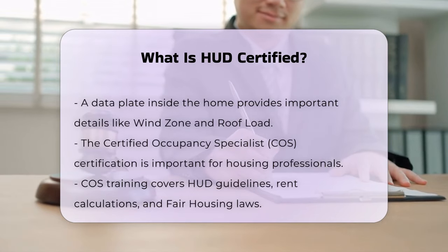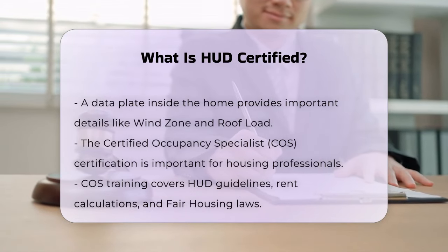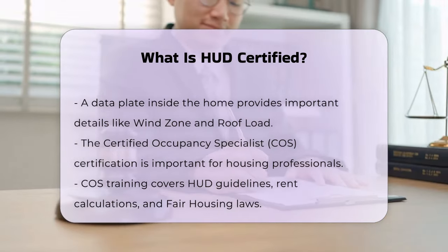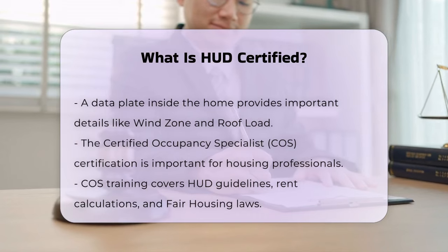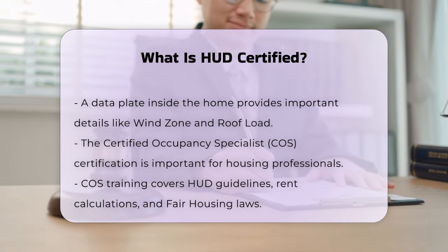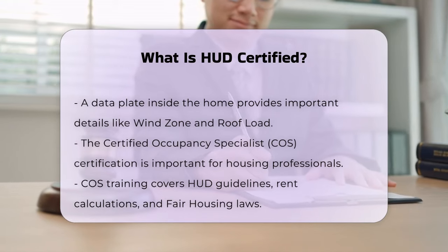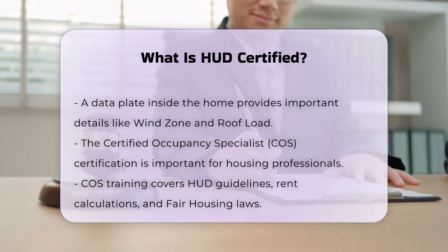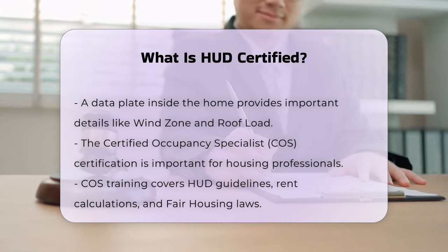For housing counselors, HUD certification means they have passed a standardized written examination covering key areas such as financial counseling, housing affordability, and fair housing laws. This certification ensures that counselors are knowledgeable and can provide effective housing counseling services to renters, homebuyers, and homeowners.